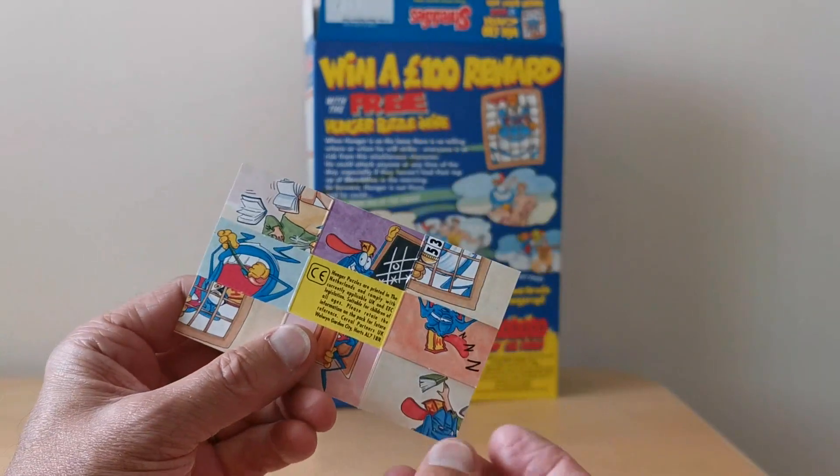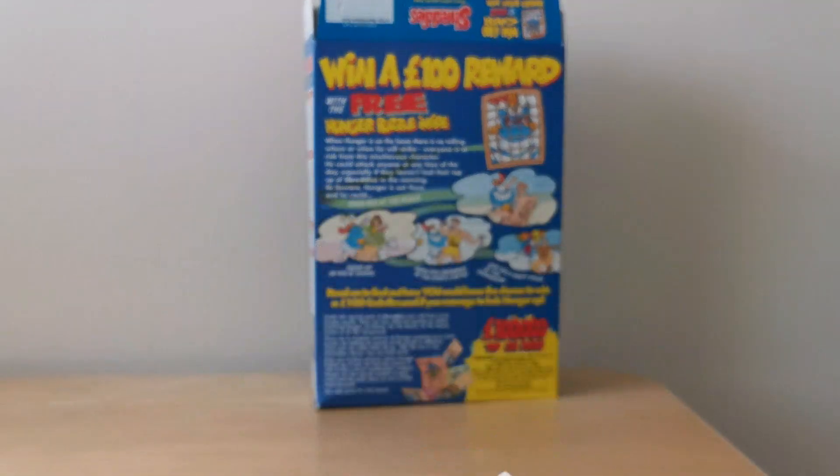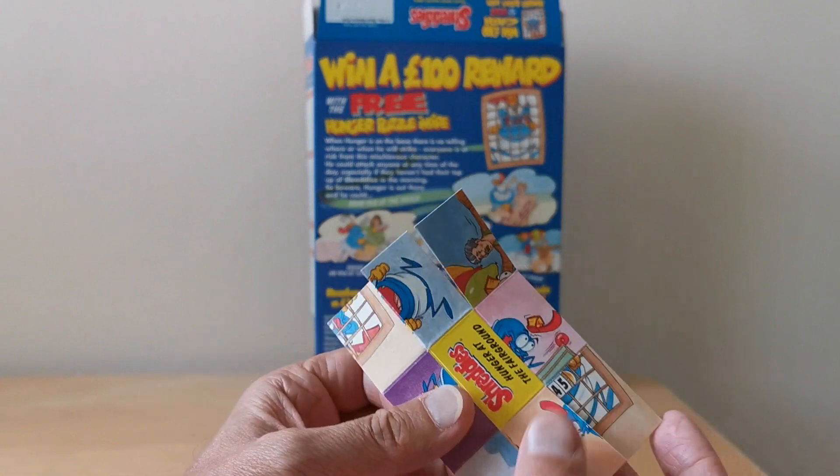There are two sides to each one of these. Let me show you one of these in practice. So this is the fairground one.